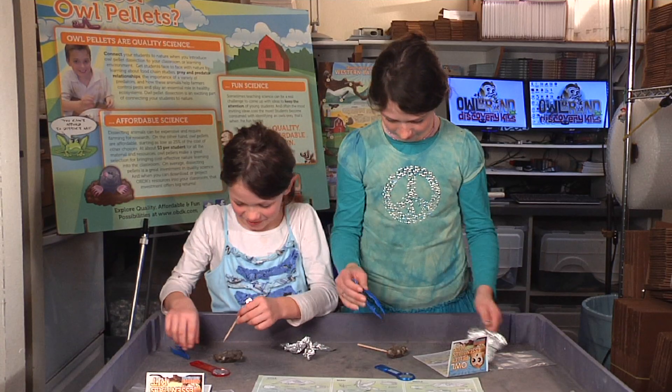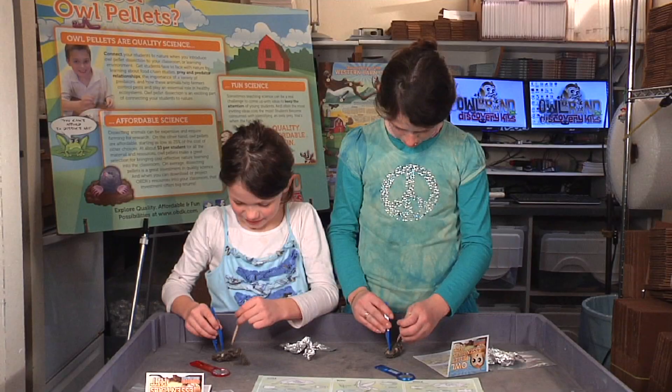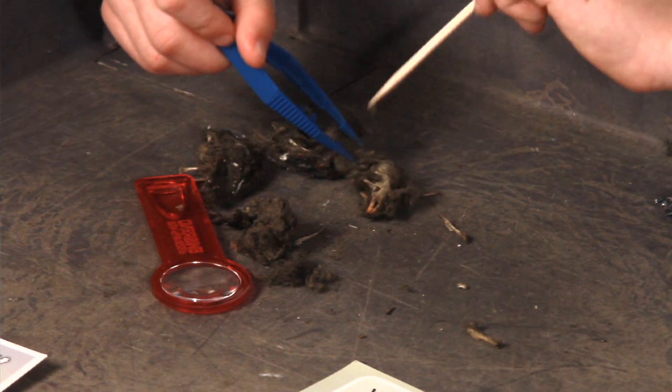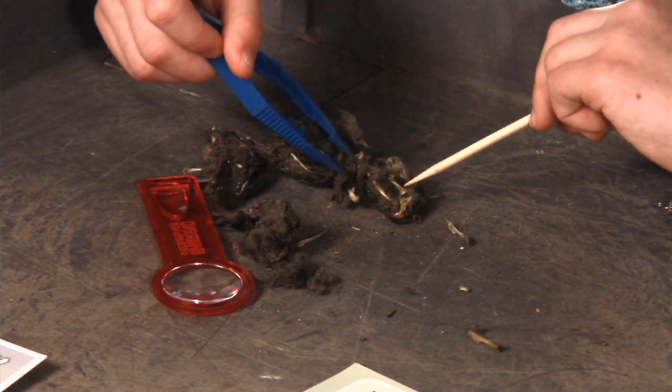Gross. That is actually easier than I thought. Look, it got the head. Awesome — that's like a mouse head. It has like teeth or something.